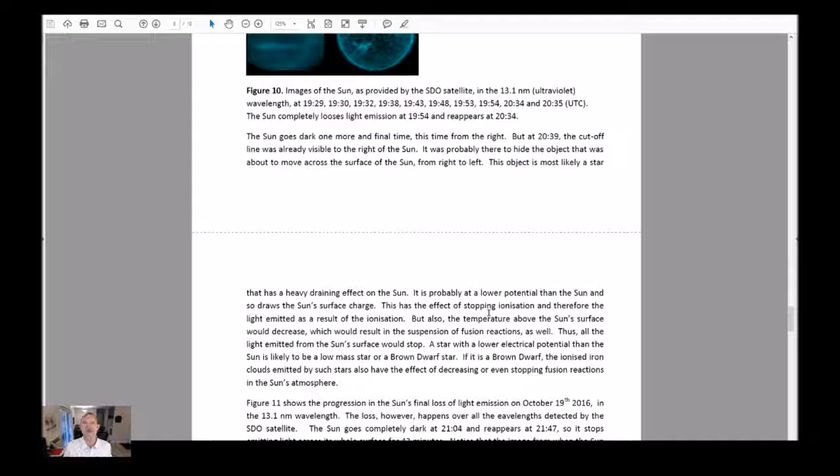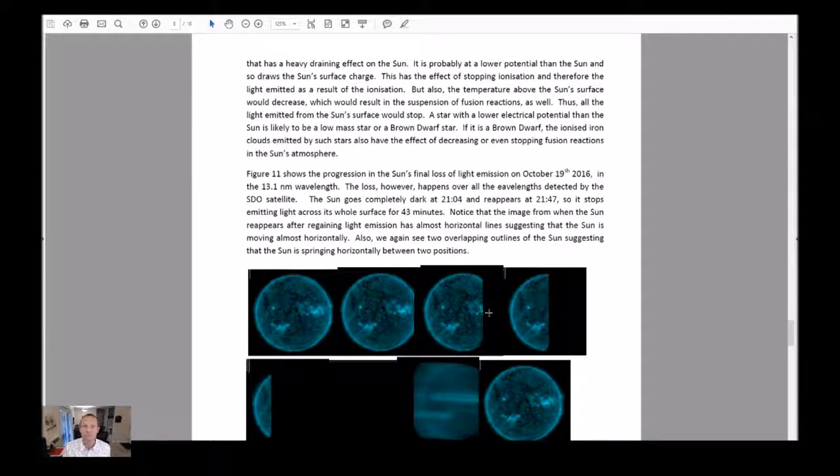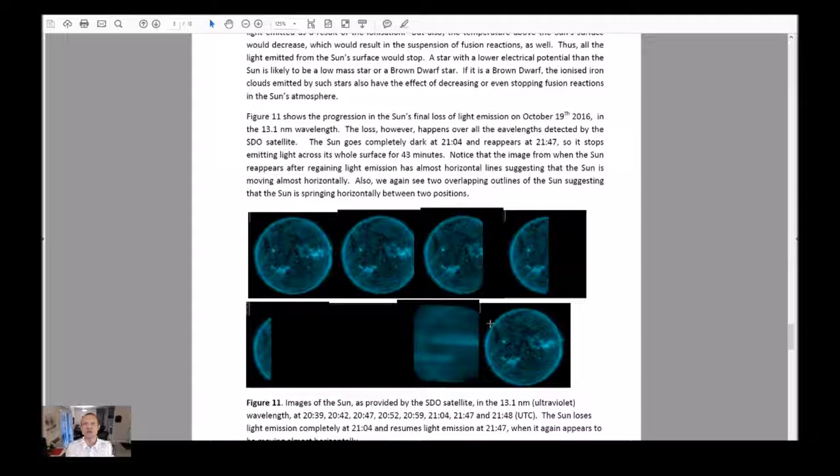Also, when the sun reappears at 2034, it seems to be out of focus, and a horizontal line suggests it's moving horizontally — the sun is moving. Also, two overlapping outlines of the sun are visible in the image, so it looks like the sun suddenly sprang between two positions. Figure 10: images of the sun as provided by SDO in the 13.1 nanometer wavelength. The sun completely loses light emission at 1954 and reappears at 2034.